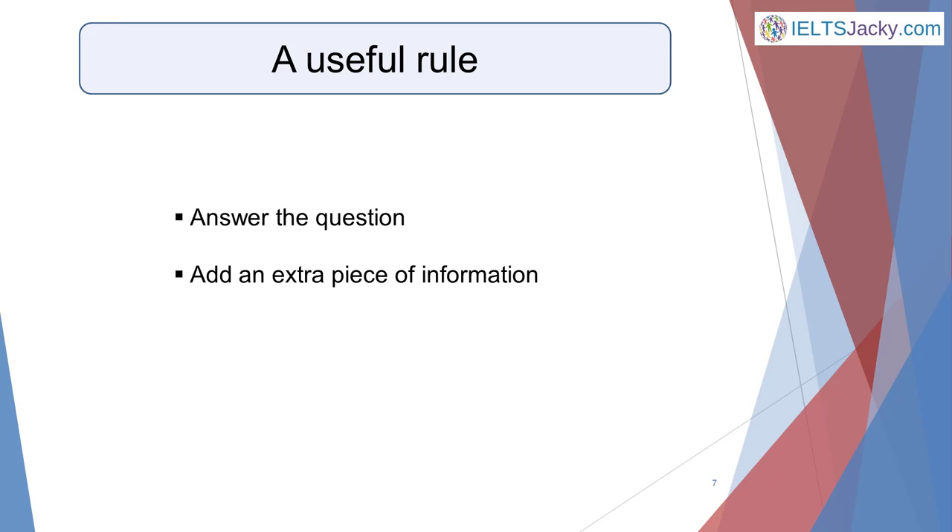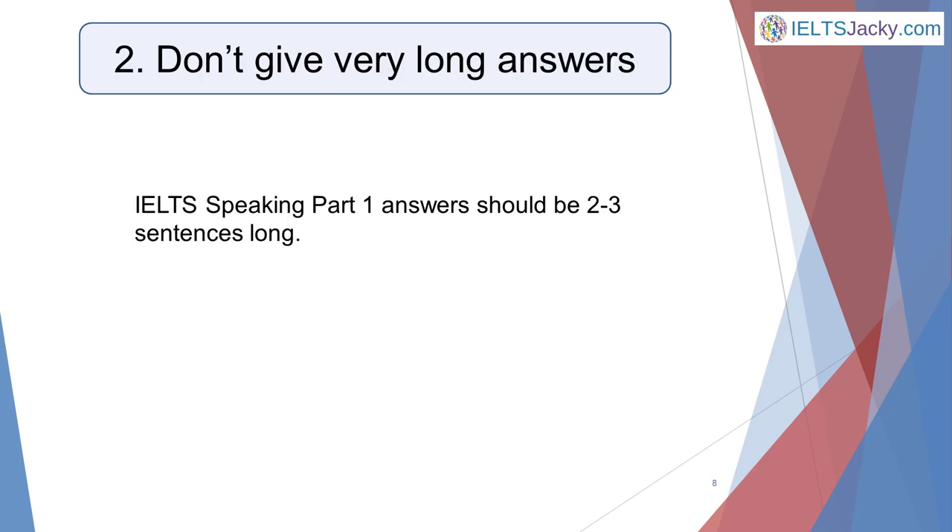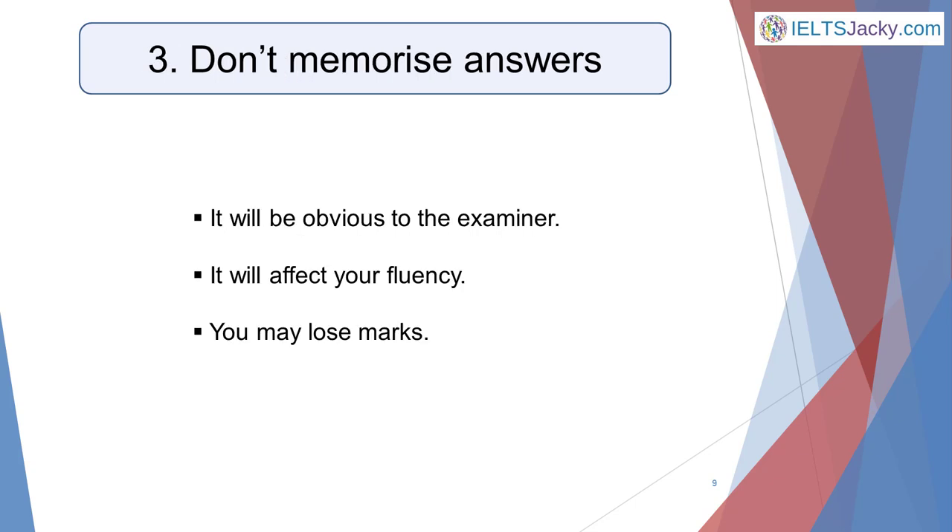On the other hand, don't ramble on and on. The examiner will have around 10 to 12 questions to ask you in four or five minutes. If you spend two of those minutes answering a simple question — for example, where you live — there won't be time for all the questions and you'll miss out on some marks. IELTS speaking part one answers should be two to three sentences long. Just follow the rule: answer the question and add an extra piece of information.